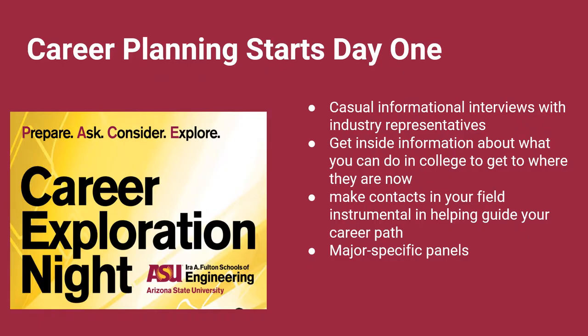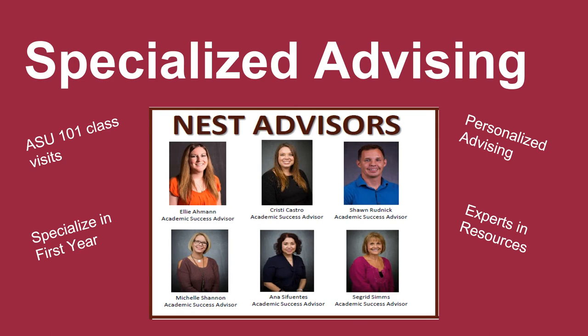Another unique resource is our Fulton Career Center. This office provides career support for our students throughout their time at ASU. For SCIDSE students, this starts their first semester. At the Career Exploration Night, our first-year students have the opportunity to mix and mingle with industry leaders, tapping into the knowledge of these professionals and getting insight as they explore their majors. In SCIDSE, we pride ourselves in our commitment to students and their success. We have a team of first-year advisors ready to help students with the transition to the university. These advisors not only meet with students in our offices, but also visit students in their ASU 101 courses.